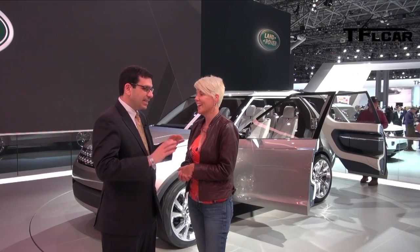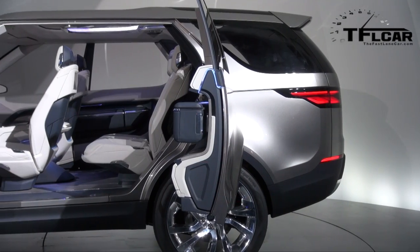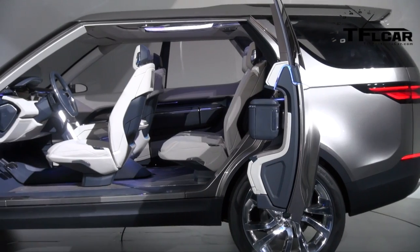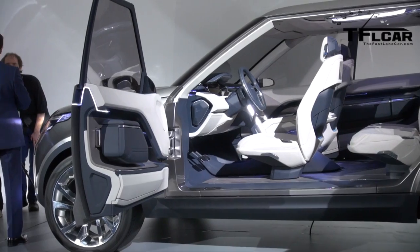It is super tricked out. It is a concept car, first of all. But by the coach doors that open up, that's kind of a clue that it's a concept car. But it is a vision for what we will introduce in the future — in technology, in style, in a Discovery family of vehicles.